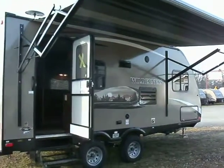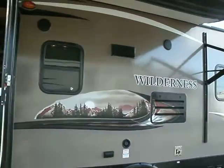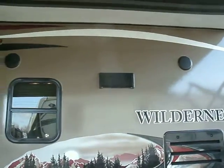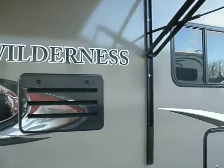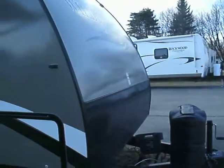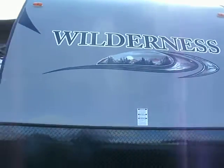Hey, this is Jerry from McDowell RV. We've got a 1950 rear bathroom here. This is a really nice coach if you're looking for something lightweight. You can pull it with a half ton truck or an SUV without losing all the comforts that you like when you go camping. This is made by Wilderness — this is a 2013. You can check out more pictures of this on our website at www.mcdowellrv.com.